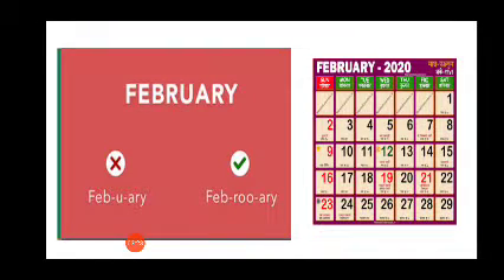Now which is this month? Is it 'Febuary' or 'February'? It's 'February'. February is the shortest month of the year. February.